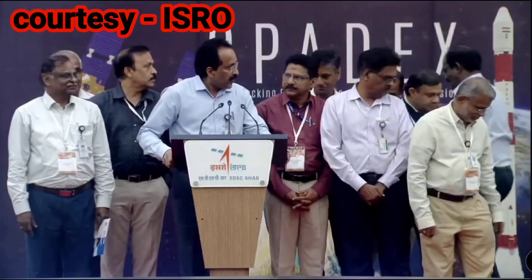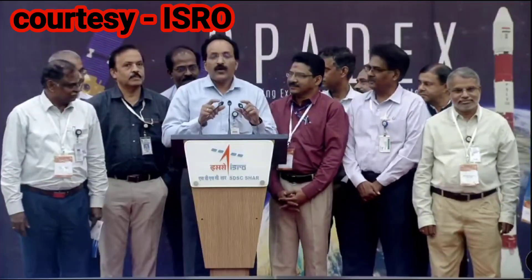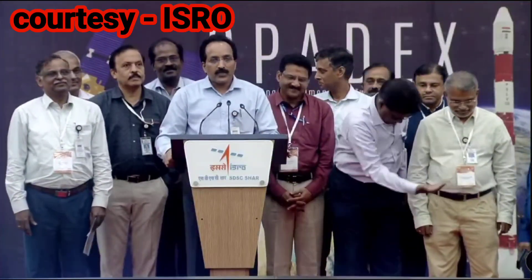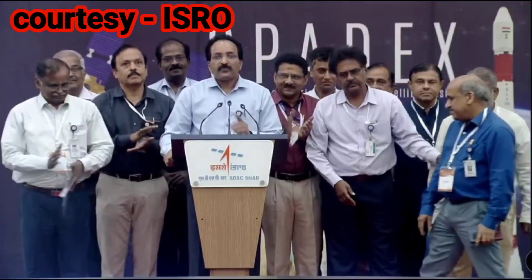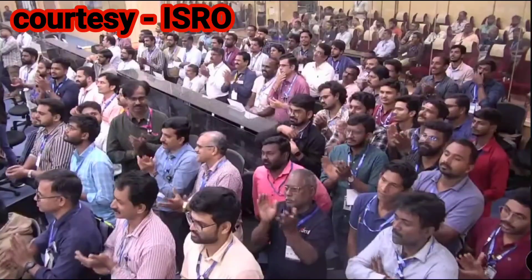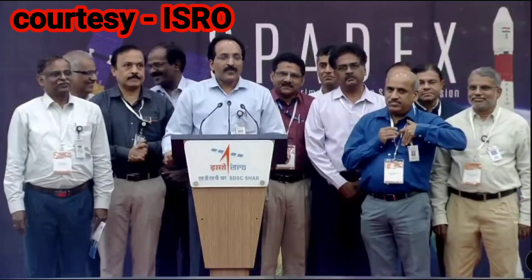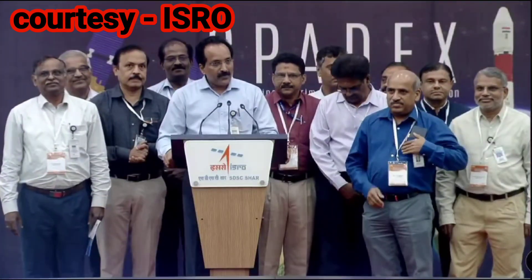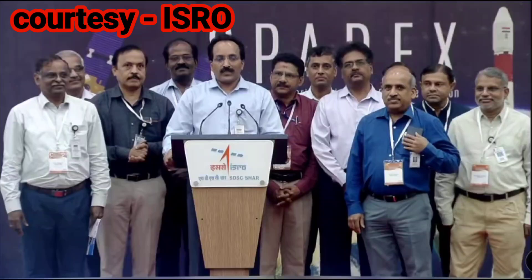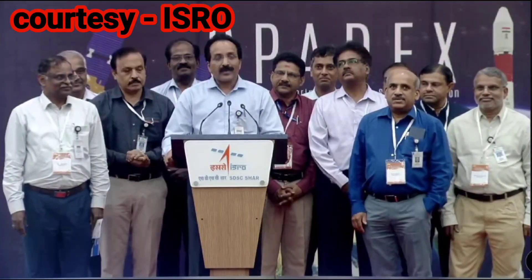We are waiting for panel deployment status. The panels of the satellites have been deployed successfully. Congratulations to the entire PSLV project team who put the satellite in the right orbit, and to the SPADEX team who worked on this very innovative, novel, cost-effective docking demonstration mission using two small satellite bus architecture.